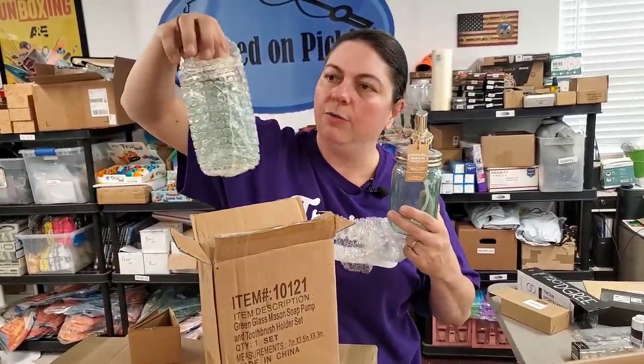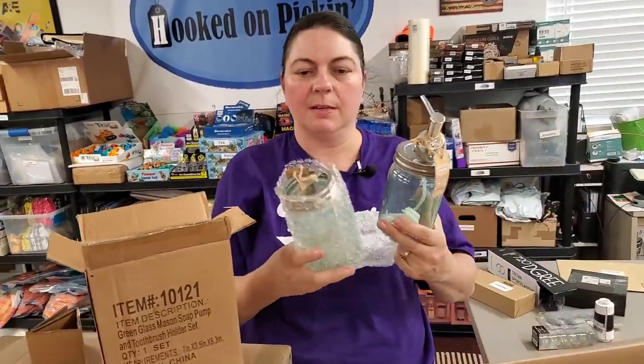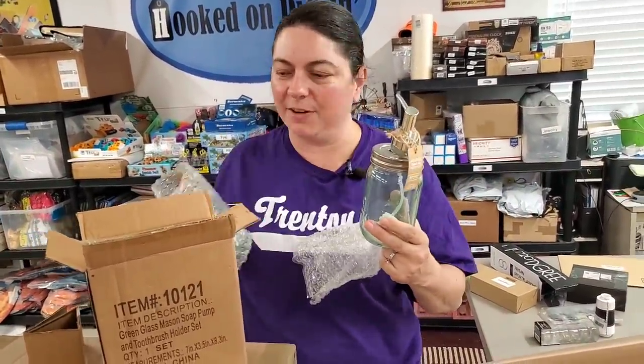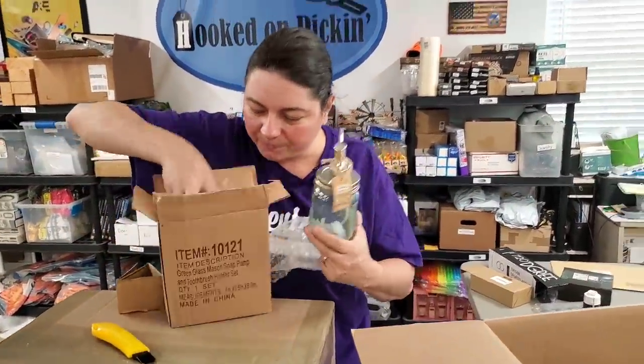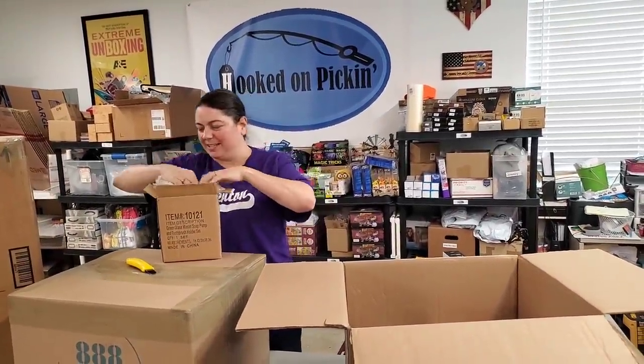Along with the soap pump, there's also a matching piece for toothbrushes — same mason jar style. It's a really cute set, very farmhouse feel. Very Chip and Joanna Gaines.